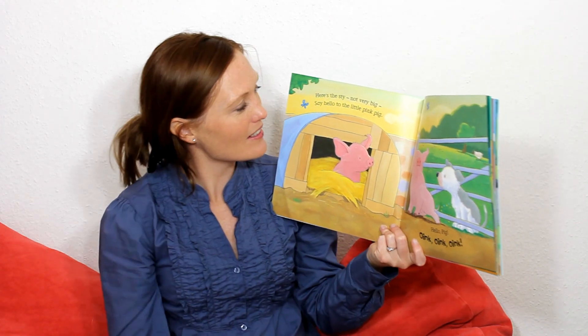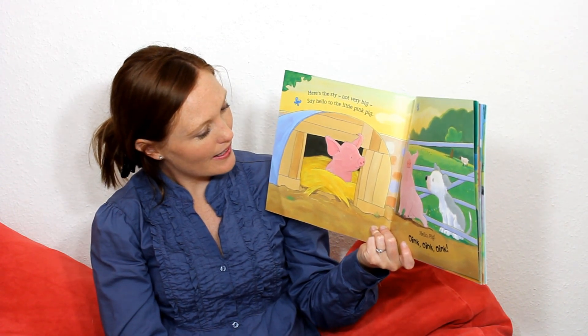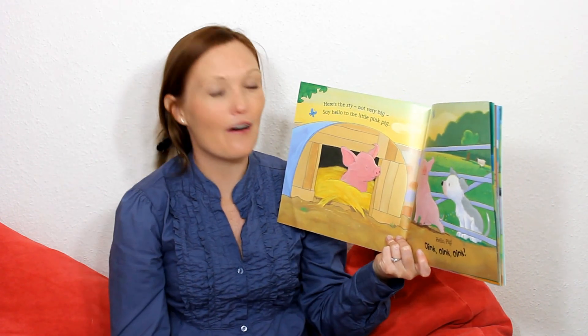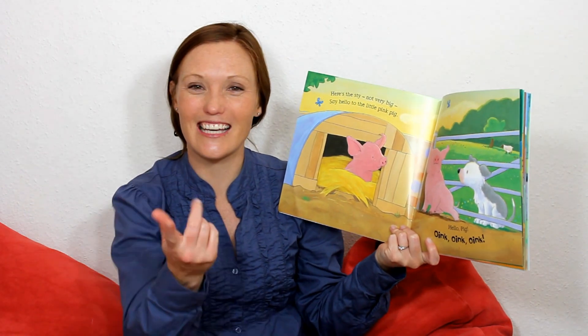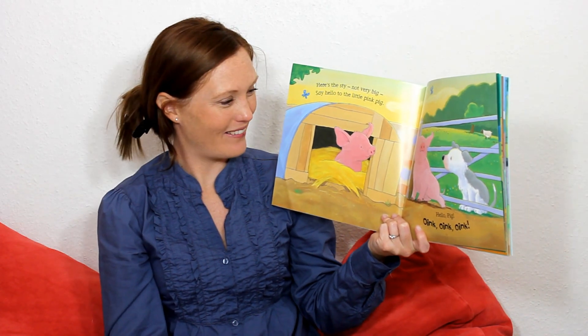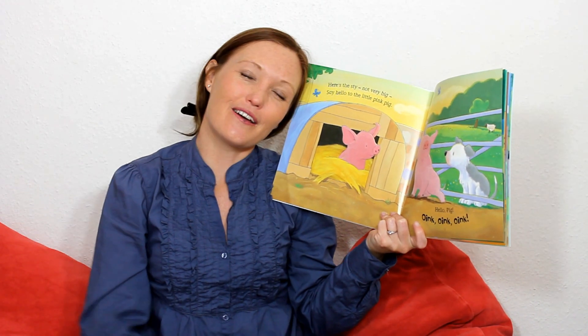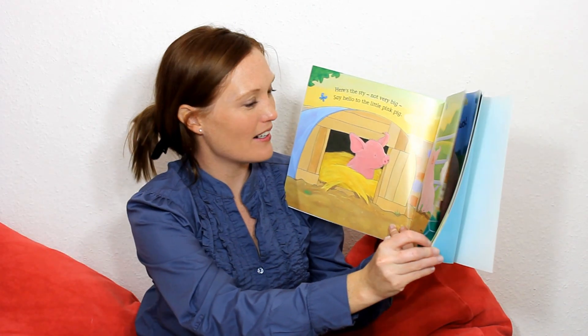And the little dog says, Hello, pigs. Hello, little pink pig. And the pigs say, Oink, oink, oink. Let's do it together. One, two, three. Oink, oink, oink. Very good. And the pigs are waking up.